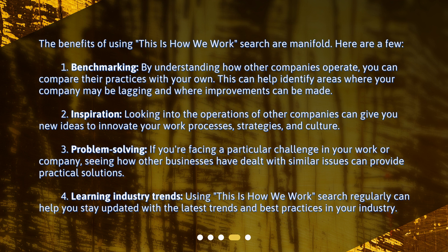3. Problem Solving: If you're facing a particular challenge in your work or company, seeing how other businesses have dealt with similar issues can provide practical solutions. 4. Learning Industry Trends: Using This is How We Work Search regularly can help you stay updated with the latest trends and best practices in your industry.